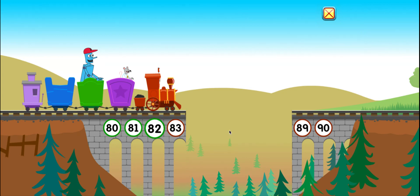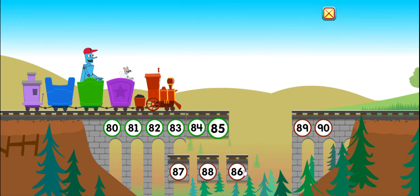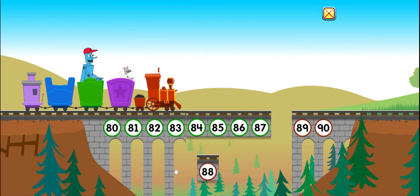Eighty-two, eighty-three, eighty-four, eighty-five, eighty-six, eighty-seven. Last one. Eighty-eight, eighty-nine, ninety.